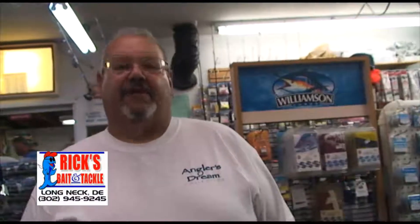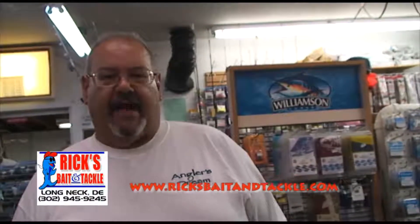Stop in and see us at Rick's Bait and Tackle right off Long Neck Road in Millsboro. And visit us on ricksbaitandtackle.com.